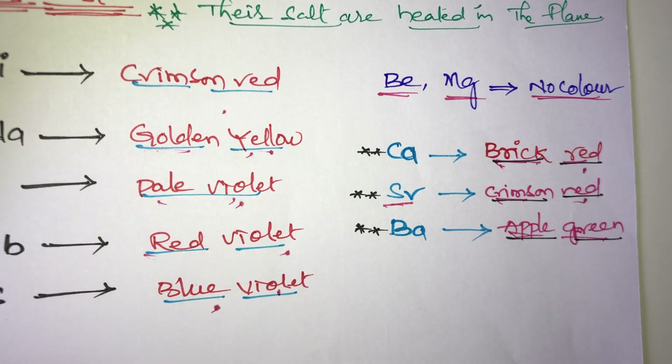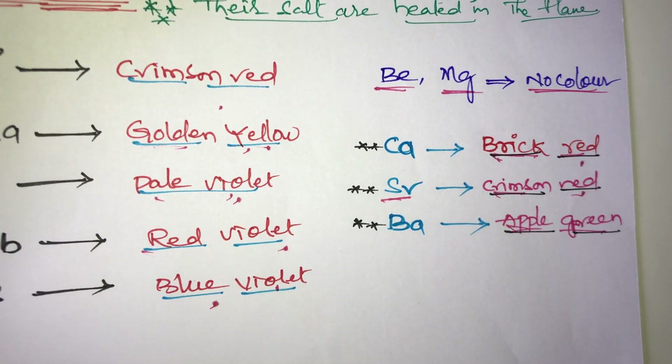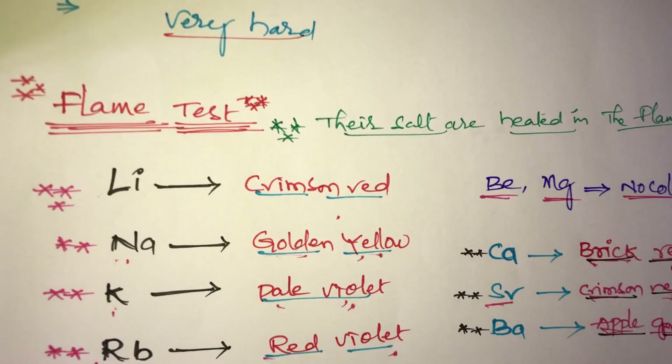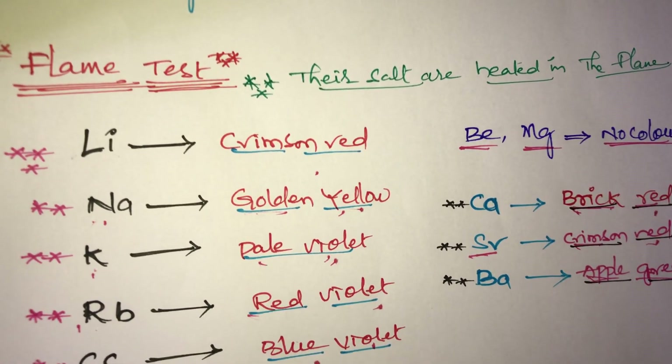Barium gives an apple green flame color. To summarize the 2A group flame colors: calcium is brick red, strontium is crimson red, and barium is apple green. These are very important topics for NEET, JEE, and MCET exams.